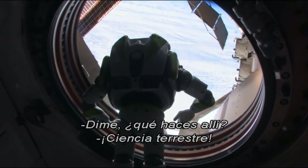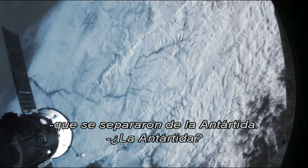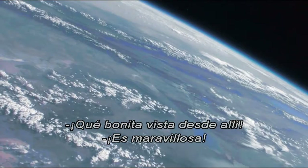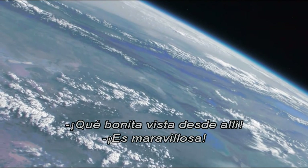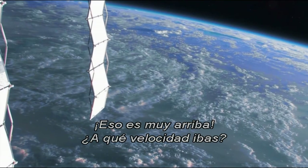Hey, what are you doing there? Earth science. Right now, we're tracking the polar icebergs that broke away from Antarctica. Antarctica? Wow, that's a nice view from up there. It's a great view — you can see everything from orbit, 220 miles above the Earth.